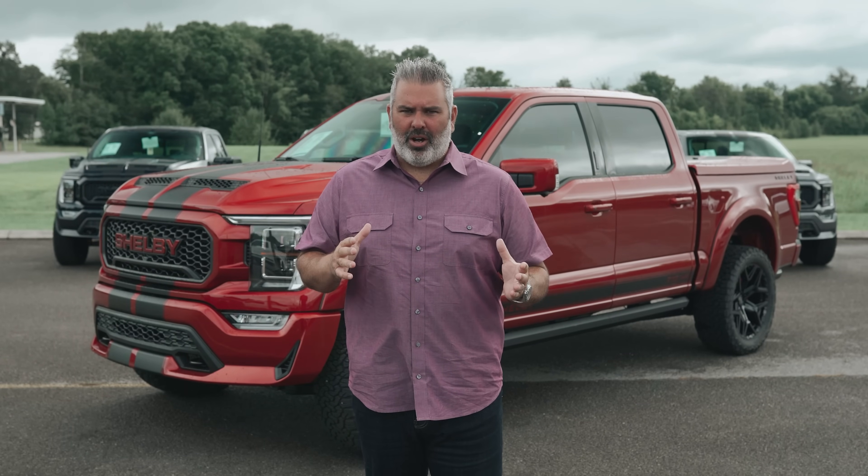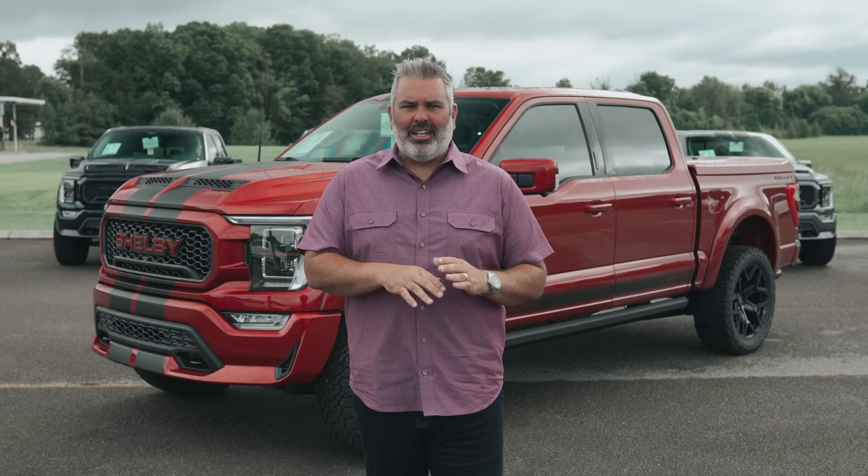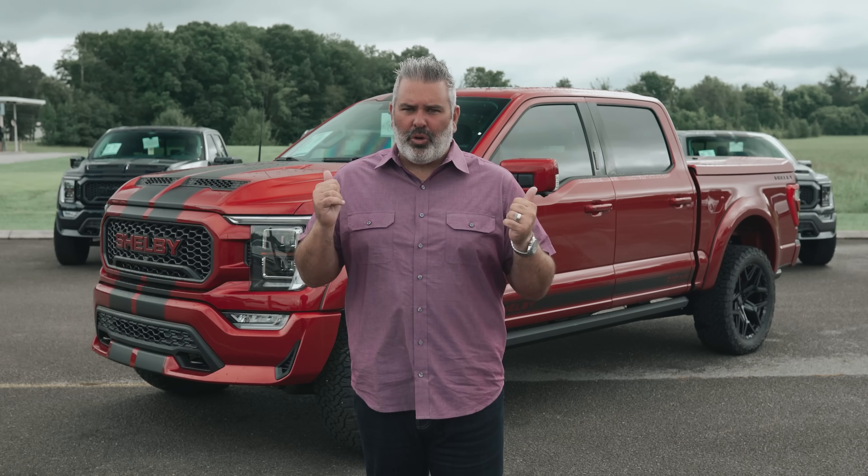What happens when you combine America's best-selling pickup truck with the most iconic racing legend ever and an industry-leading suspension company? You get this — the 2021 Shelby F-150 off-road truck.